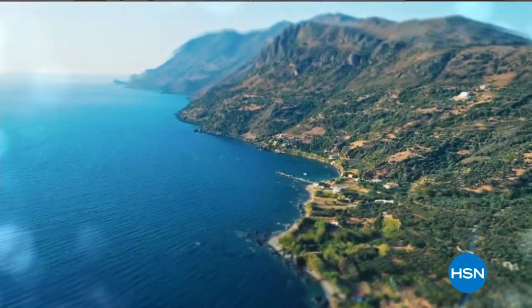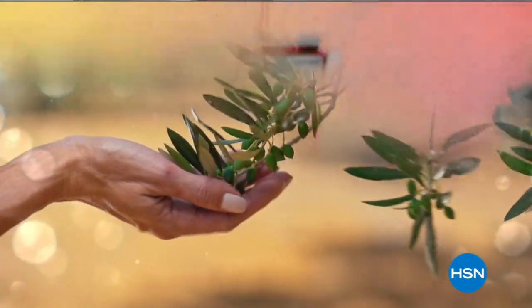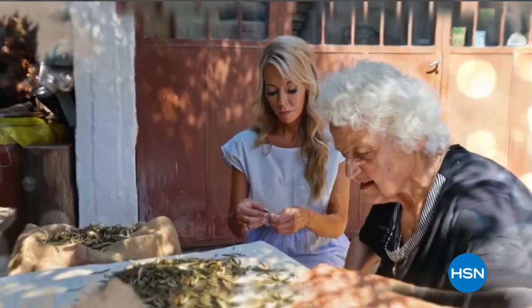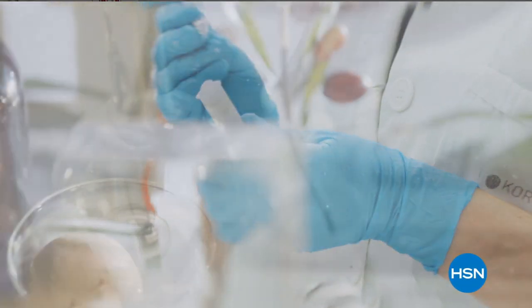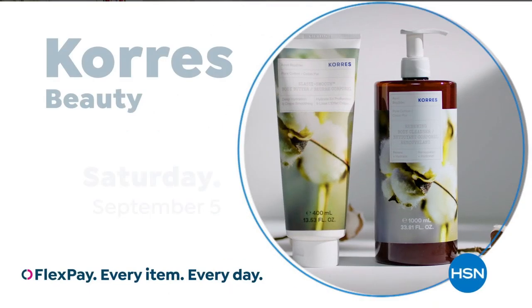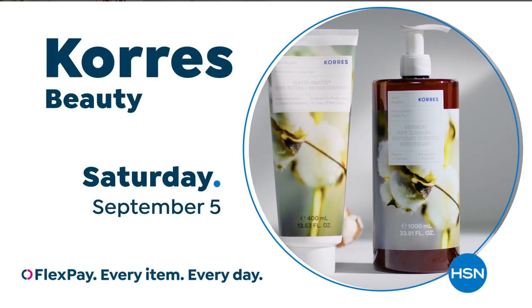Come with us on a journey to Greece and discover innovative beauty solutions that are time-tested. Powered by Greek flora, Kerez harnesses a wealth of plant species that exist only in Greece. We handpick our Greek botanicals and extract them in our own labs. By combining the best of nature with science, Kerez delivers powerful results in each product. Immerse yourself in the beauty of Kerez on HSN and hsn.com.